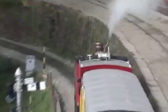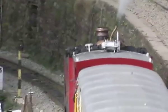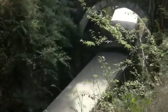Amid high alpine trees, the train goes under the longest tunnel en route near Barog Station. The entire route takes around 4 to 5 hours at a leisurely average speed of 25 km per hour.